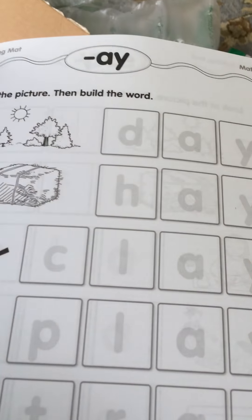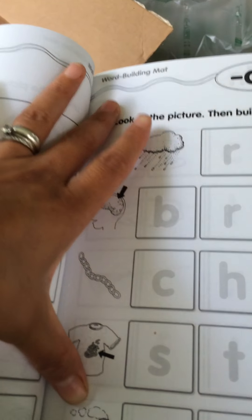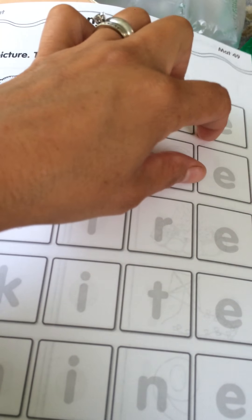Then it gives you the vowels — short A, short E — divided by short and then long vowels. After that it gives you ending word patterns like -at words, -ace words. Depending on what I'm doing that week, I could take out one of these pages. I'm planning to rip them all out, punch holes, and put them in a binder, then slip them into my dry-erase sleeve so she can trace the words with a dry-erase marker.